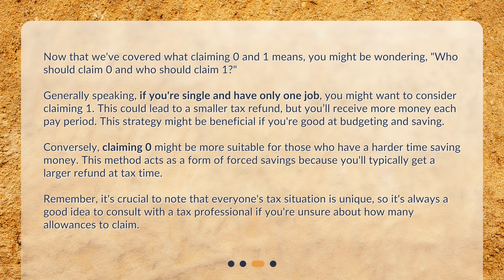Conversely, claiming zero might be more suitable for those who have a harder time saving money. This method acts as a form of forced savings because you'll typically get a larger refund at tax time. Remember, everyone's tax situation is unique, so it's always a good idea to consult with a tax professional if you're unsure about how many allowances to claim.